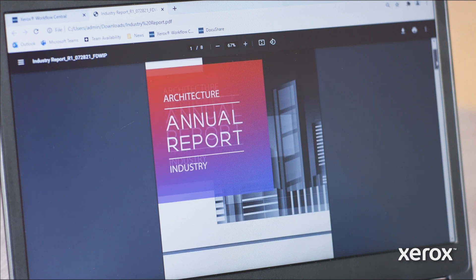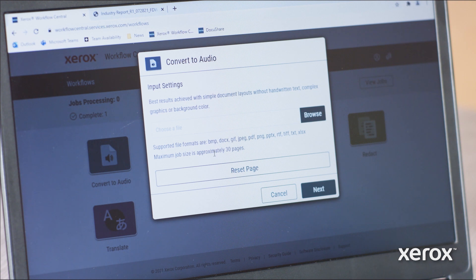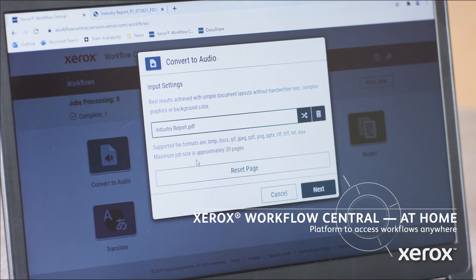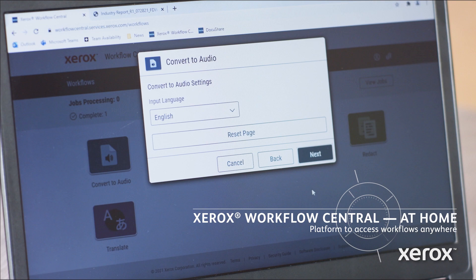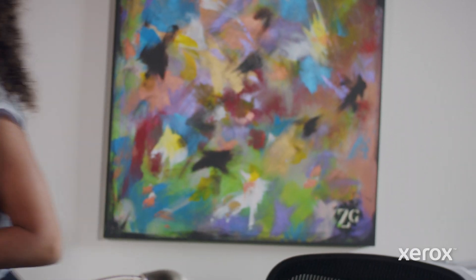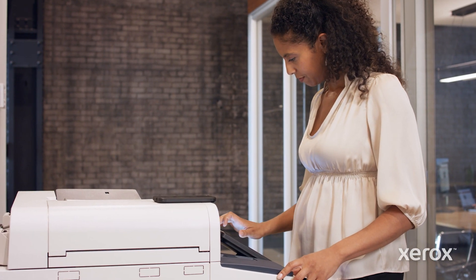Even when I'm going to be away from my laptop, Xerox technology helps me stay informed and get things done. Just as I was finishing for the day, I realized that I forgot to read an industry report my manager sent as a pre-read for our morning meeting. It would have taken at least 30 minutes to read, but thanks to Workflow Central's Convert to Audio app, I didn't have to interrupt the rest of my evening plans. Instead, I turned the report into an audio file that I could listen to on my way into the office, leaving me free to meet my friend for dinner as planned. No matter where I'm at throughout the day, when I need to get the job done, Xerox helps me make every place a productive workplace.